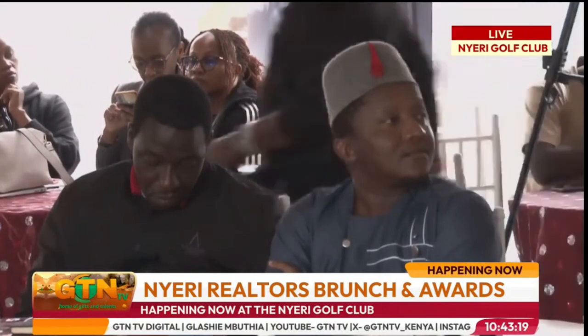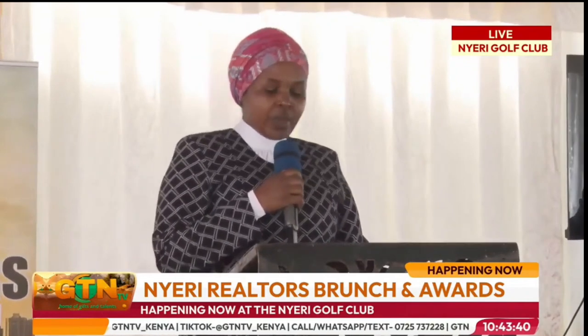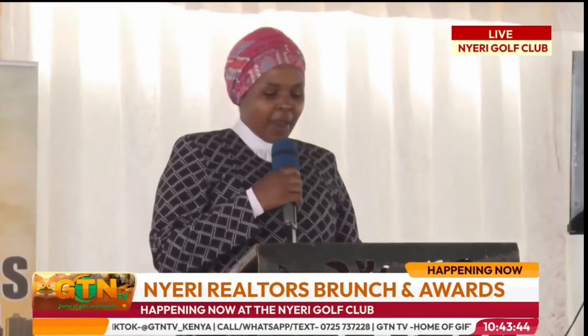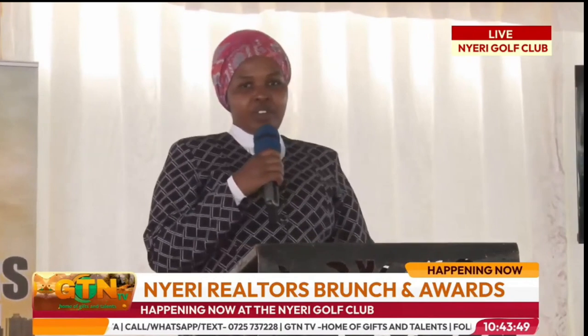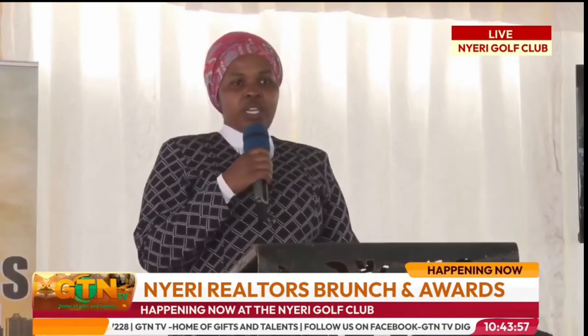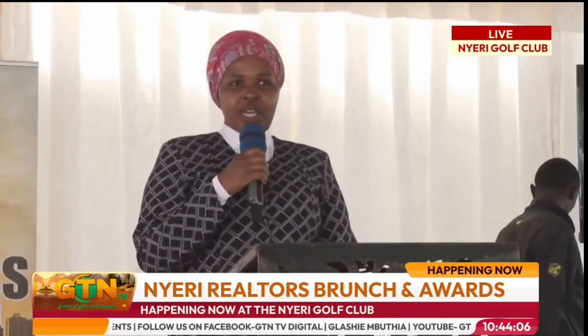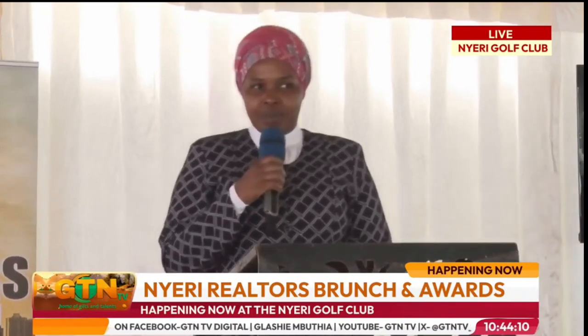I urge all industry leaders here today to actively engage us, the Nyeri National Polytechnic, because your involvement is crucial in shaping the future workforce. By supporting Dual TVET and RPL, you are not only investing in your business success, but also contributing to the broader economic development of our nation, Kenya. In conclusion, Dual TVET and RPL is the way to go. We expect collaboration with your reputable industries, and our officers will be visiting your tents to discuss the way forward on Dual TVET and industrial attachments. Thank you very much. We also have some innovation we'd like to share with you for the next five minutes.